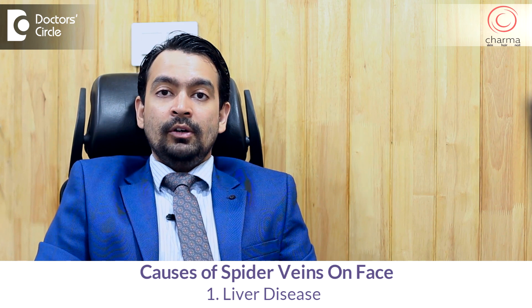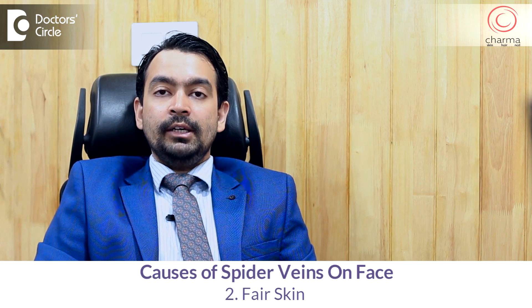Treating spider veins is not just about using laser or sclerotherapy. As a doctor, we need to investigate whether there is a liver disease or some metabolic problem causing these spider veins. In most individuals it's a common occurrence — there is no disease as such, and it's seen very commonly in fair-skinned individuals.